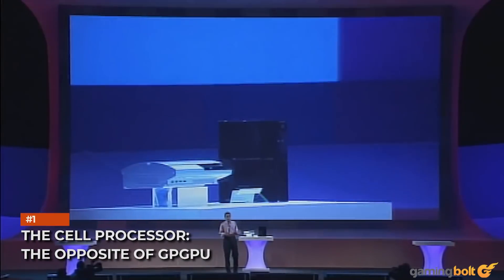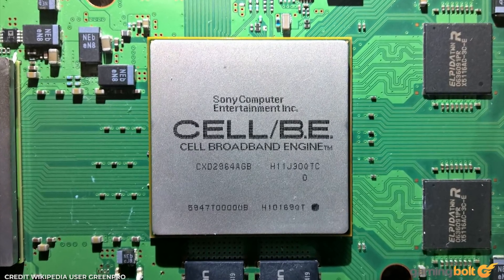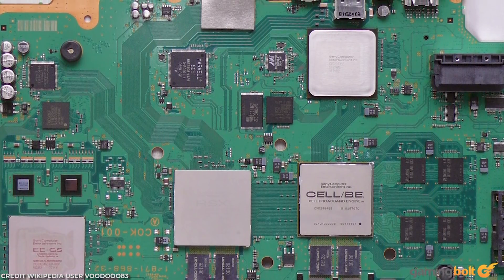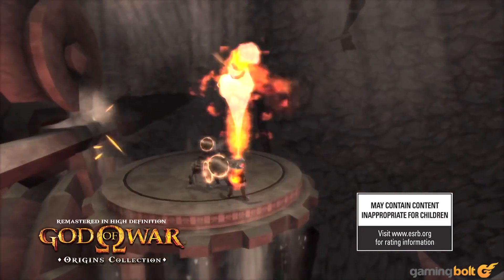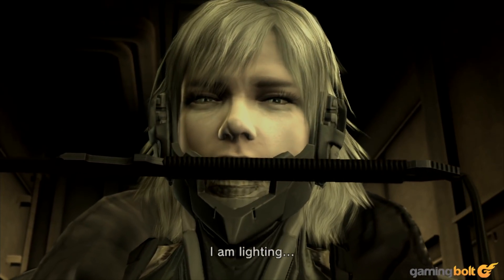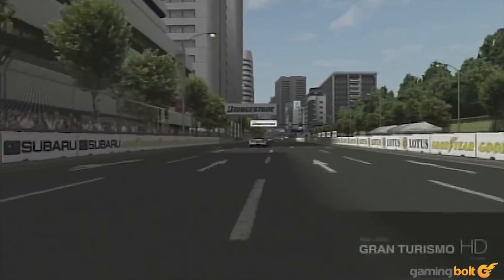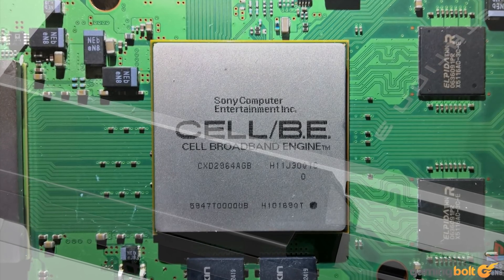The Cell Processor — the opposite of GPGPU. Talking about the Cell processor in this day and age is interesting because of the ubiquity of GPGPU — general purpose GPU computing. Because both 8th generation consoles paired extremely weak processors with reasonably powerful GPUs, developers spent much of this generation trying to find ways to shunt workloads off the CPU and over to the GPU. As a result, we've seen a whole host of systems, from physics to particle effects to hair rendering, operating on GPUs and not on the overtaxed Jaguar CPUs. Ironically, Sony's hardware design team decided to take exactly the opposite approach with the PlayStation 3 over a decade ago.